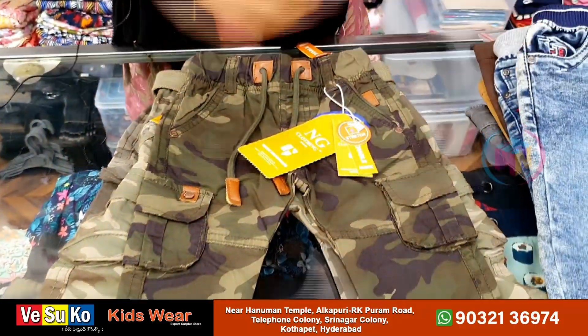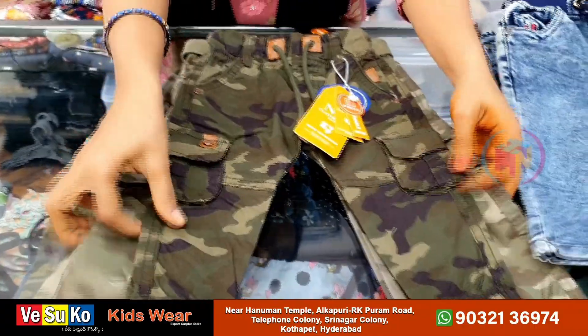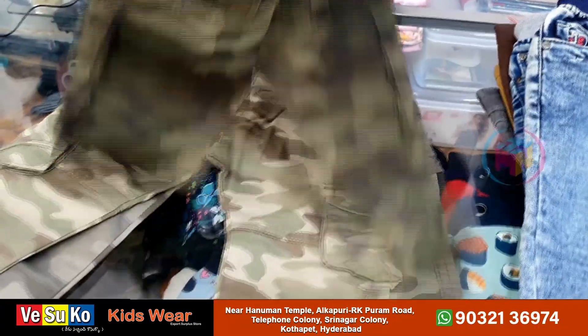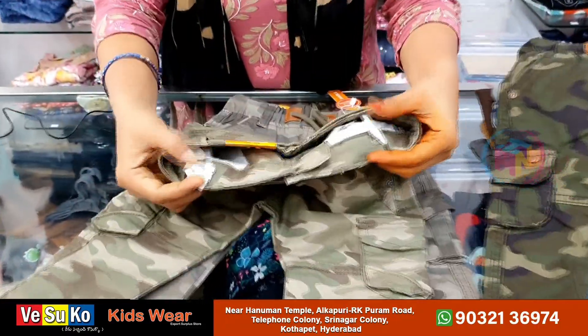Colors and patterns are different. This is a military model. There are light colors and dark colors. Here are side pockets and back pockets. This is a belt type with adjustable buttons.